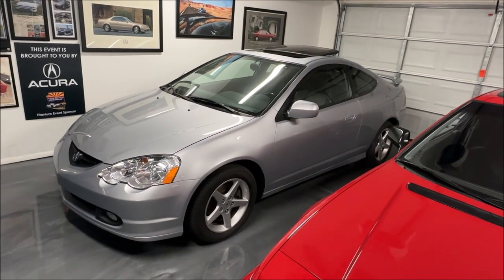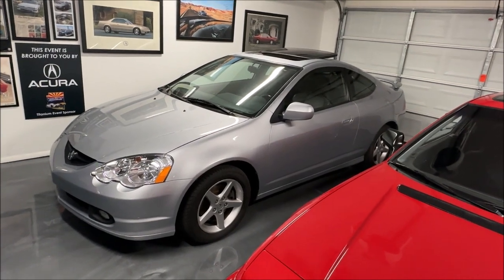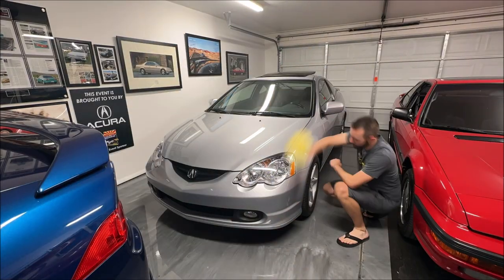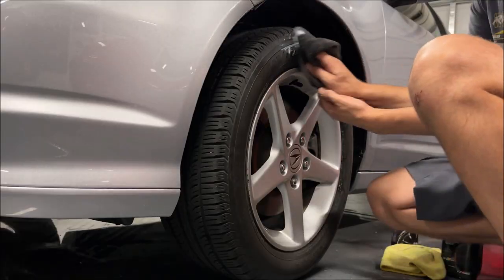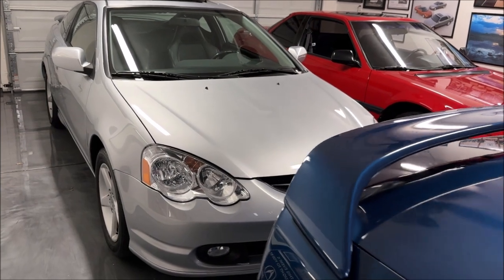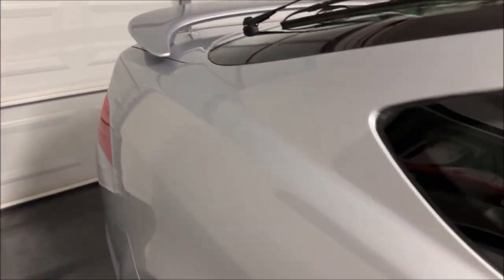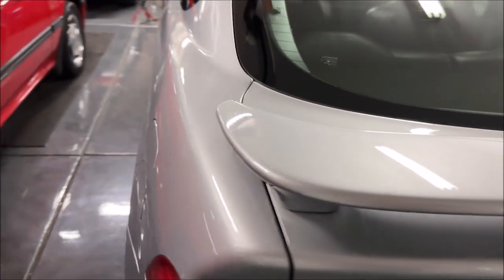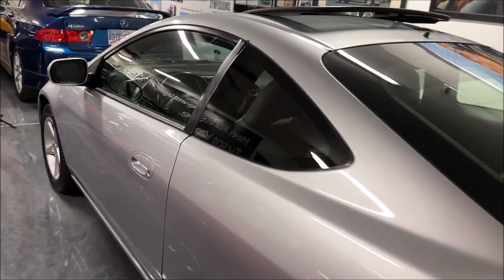The RSX is looking awesome after today's fine tuning. The last thing I'm going to do is a quick spray coat of ceramic wax, condition the leather, dress the tires, and we'll call it a day. We are looking good — I think this car is about as good as it's going to get after a wipe down with the ceramic coat, wheel and tire dressing, exterior window wipe down, and a little bit of rubber and vinyl protectant wherever needed. Completely different car from what this thing started out as back in December.